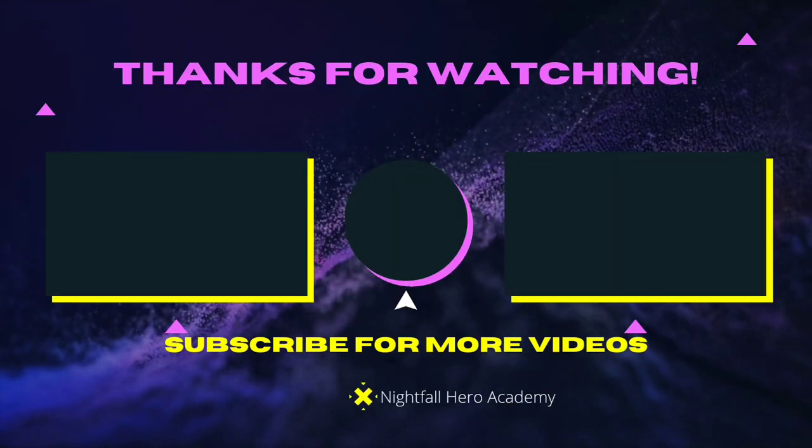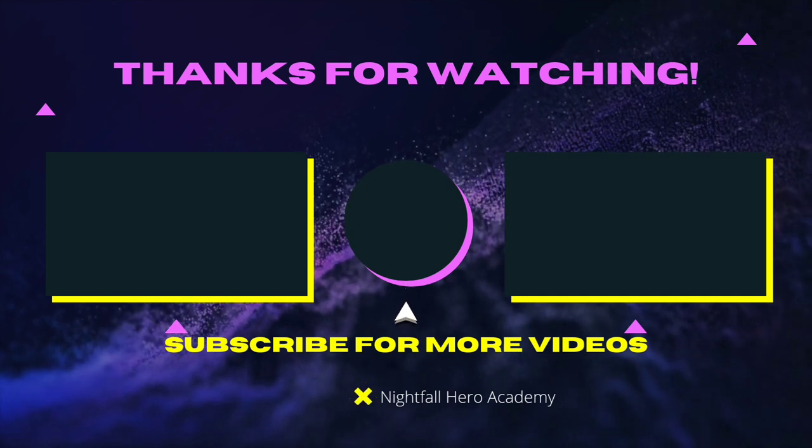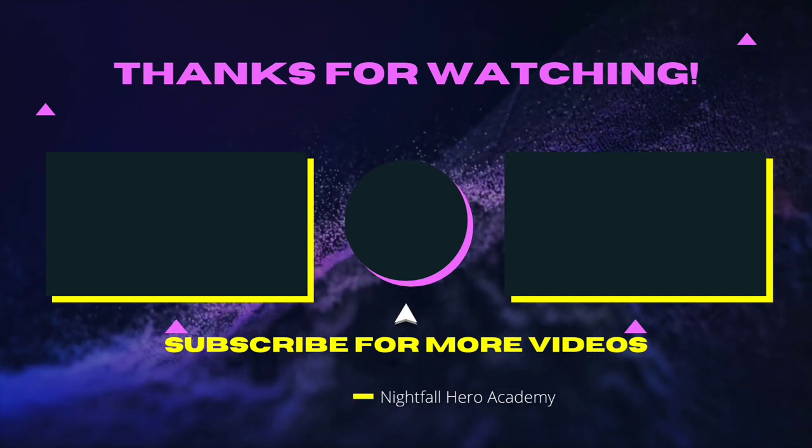If you want to watch that video, watch that video. If you want to subscribe, click the button in the middle. See you guys later — peace, I know it could be heroes, see you in the next video.